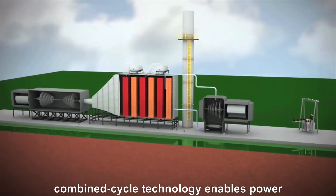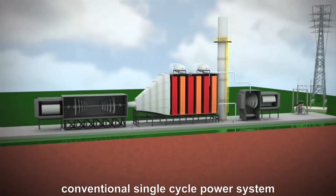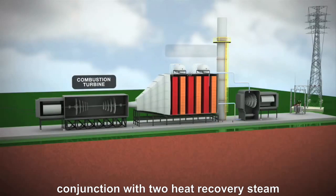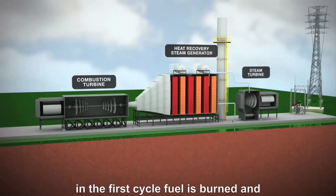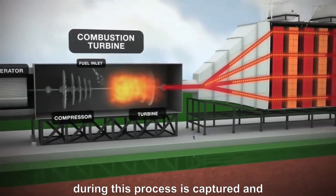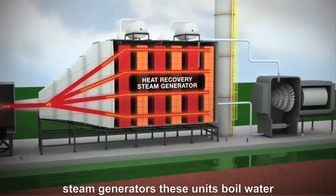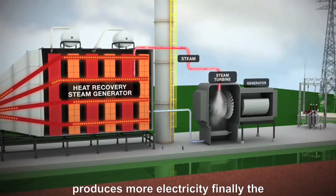Let's take a look at how combined cycle works. Combined cycle technology enables power plants to generate 50% more electricity from its fuel than a conventional single cycle power system. Under this dual-phase system, two combustion turbine generators operate in conjunction with two heat recovery steam generators and a steam turbine generator. In the first cycle, fuel is burned and the resulting combustion gases power two turbine generators to produce electricity. Hot exhaust, normally lost during this process, is captured and routed through the two heat recovery steam generators, which boil water to create steam, spinning an additional turbine generator to produce more electricity.